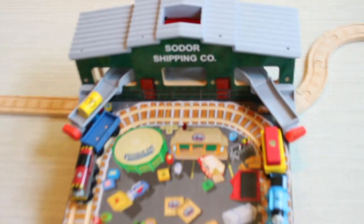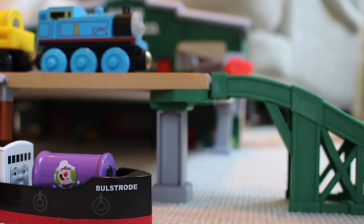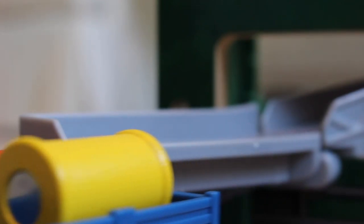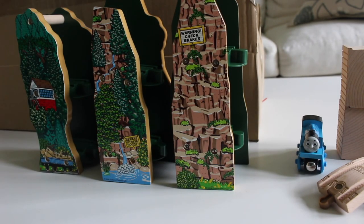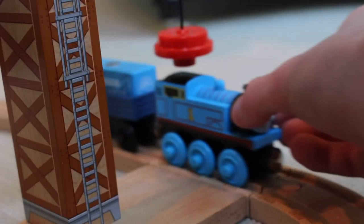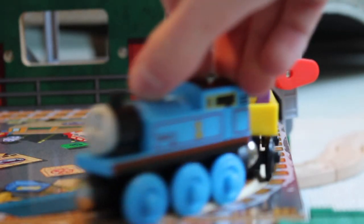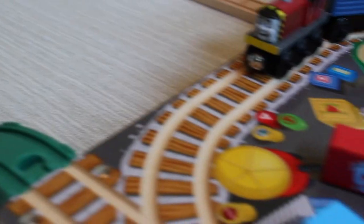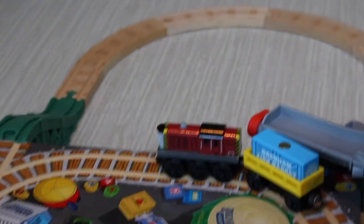But besides that, the main highlight of this set — the shipping company building — is presented wonderfully, from the stunning attention to detail to the well-implemented cargo loading ramps on each side. Unlike the racing down the rails set that I reviewed last year, this set offers a ton of playability. Thomas can stop by the gantry crane, or stop on one side of the shipping company building to load up the cargo car, and from there the cargo piece can be dropped down into Bullstrode's hull. This set looks amazing from any angle you view it from.